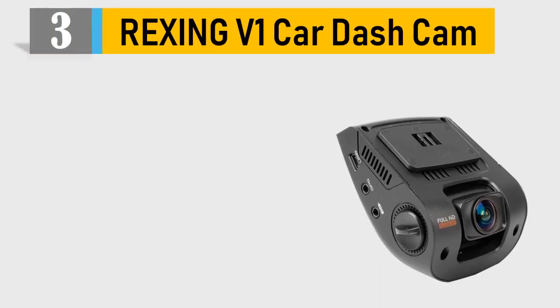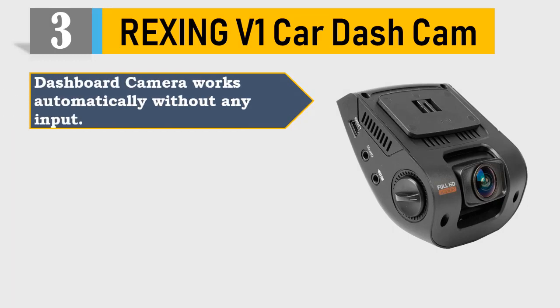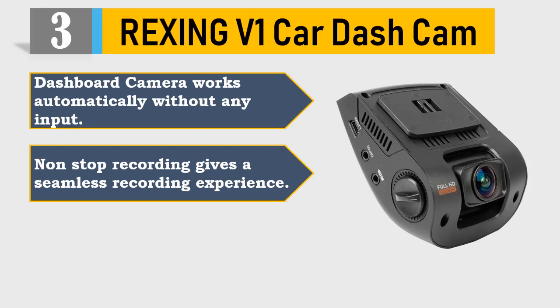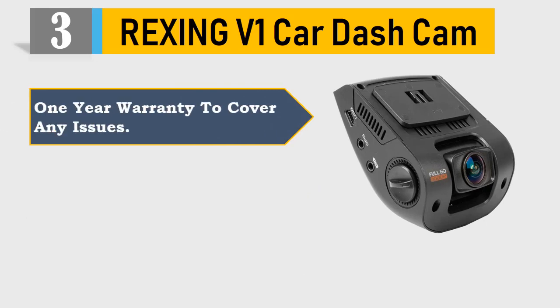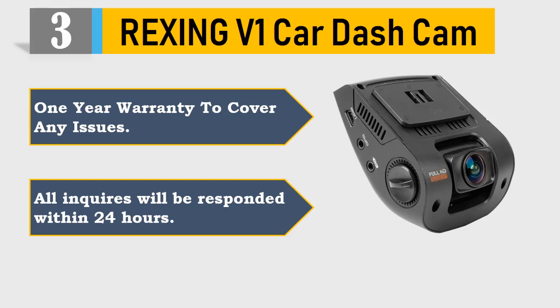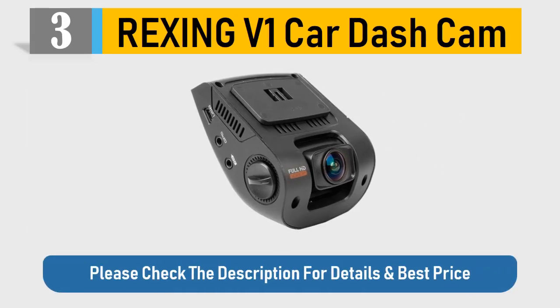Number 3: Rixing V1 Car Dash Cam. Dashboard camera works automatically without any input. Non-stop recording gives a seamless recording experience. First class support for all customers. One year warranty to cover any issues. All inquiries will be responded to within 24 hours. Please check the description for details and best price.